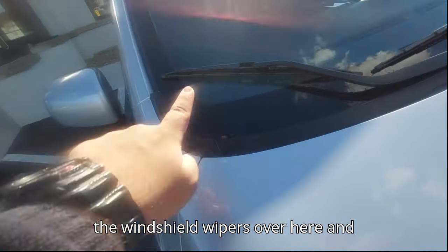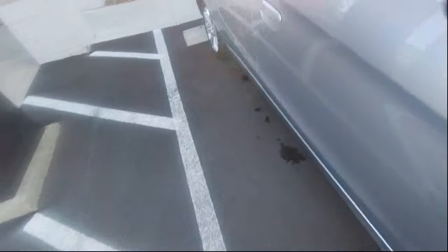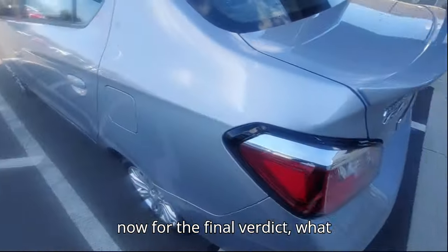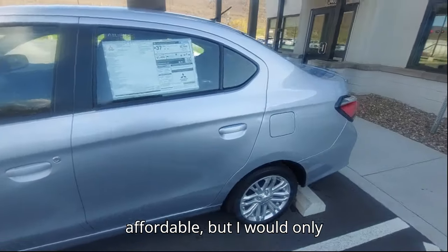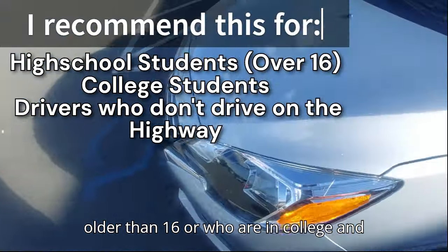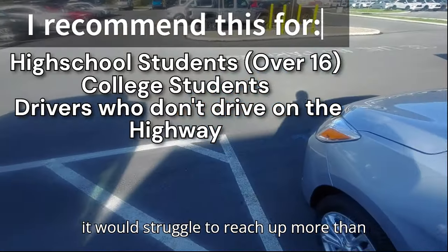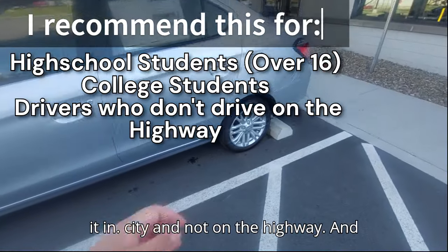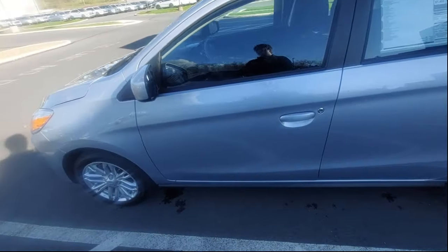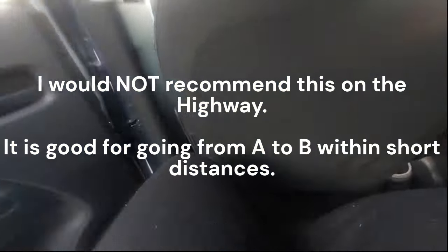The headlamps are halogen but the tail lamps are LED, which is nice. The spoiler looks good. For my final verdict, this car is cheap and affordable, but I would only recommend it to high school students aged 16 and older, or college students, who don't do much highway driving. It's basically meant for city use because with 78 horsepower it would struggle to exceed 60 miles per hour comfortably. Also, given the interior material quality and the sun visors I showed, I wouldn't recommend it for highway driving.